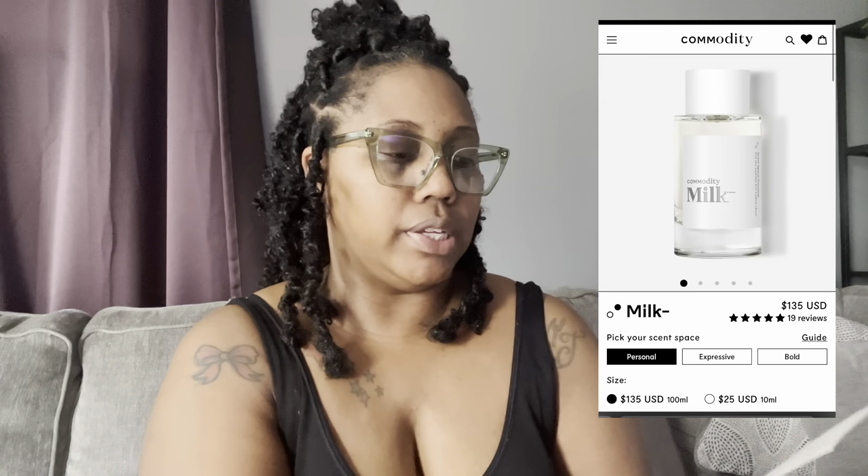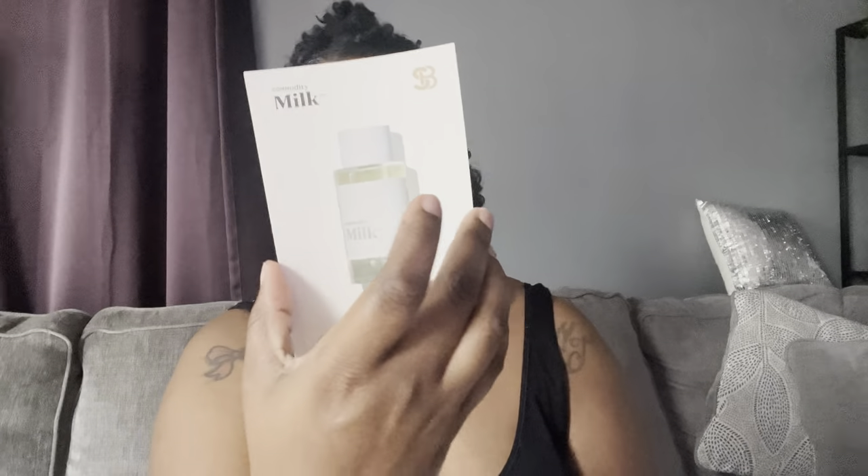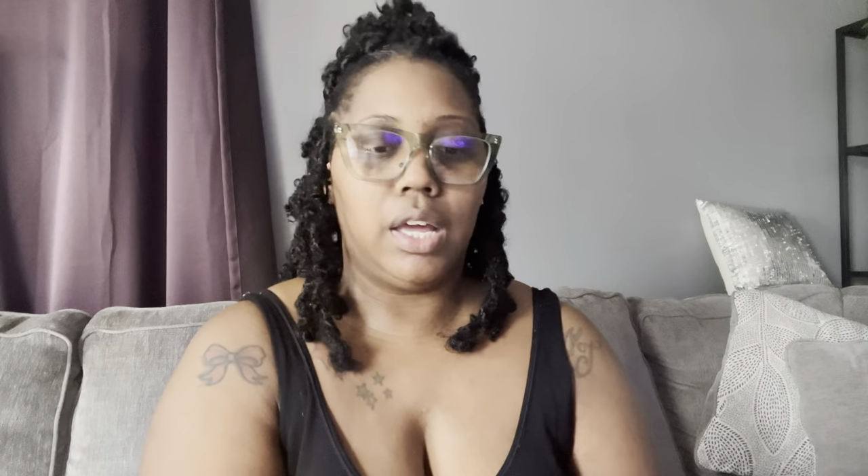The fragrance notes on Commodity Milk are skin musk, cashmere woods, amber woods, and white cedar. Scentbird always comes with an information card, and the scent comes in these new little recyclable shells, which I really like. Now I see where my money is going — the price went from $14.95 to $16.95 and I was like what am I paying for, but now I see they've upgraded and made it look more luxurious.